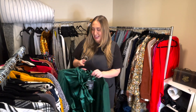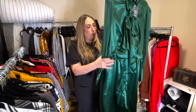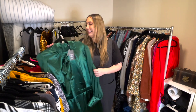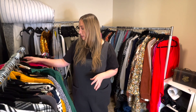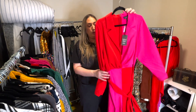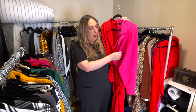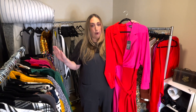Here's one y'all might be really interested in — another Fashion to Figure piece, but this is from the collaboration with Patrick Starr. It's a really pretty green jumpsuit, gorgeous. And another Fashion to Figure x Patrick Starr collaboration is this jumpsuit — brand new with tags in a size 2. It has contrasting color blocking with hot pink and bright fire engine red. Super flattering, but it's just not something I'm going to wear in my everyday day-to-day life.